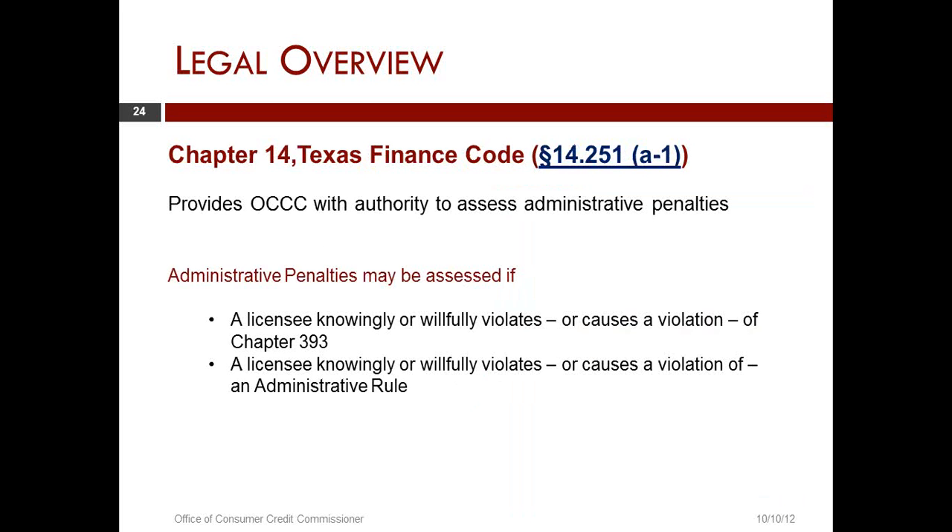Now, the administrative penalty — this is what I was referring to as a monetary fine. Administrative penalties may be assessed if a licensee knowingly or willfully violates or causes a violation of Chapter 393, or a licensee knowingly or willfully violates or causes a violation of an administrative rule. This is very similar to the standard that is contained in suspension or revocation — a little bit more narrow, but not a lot.